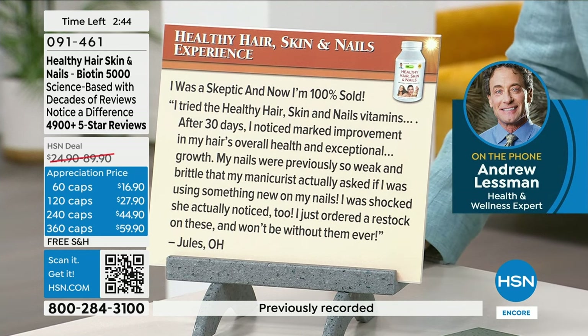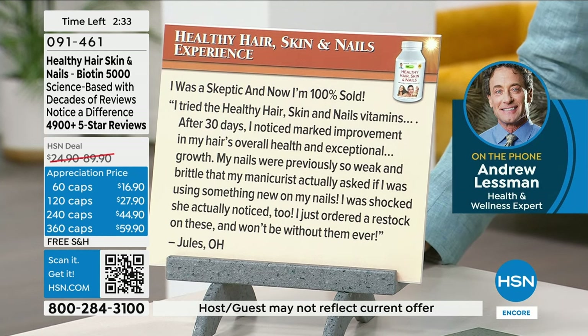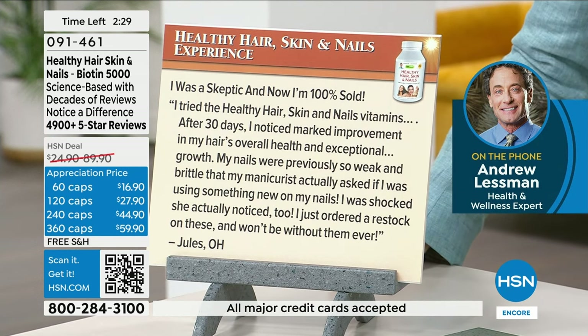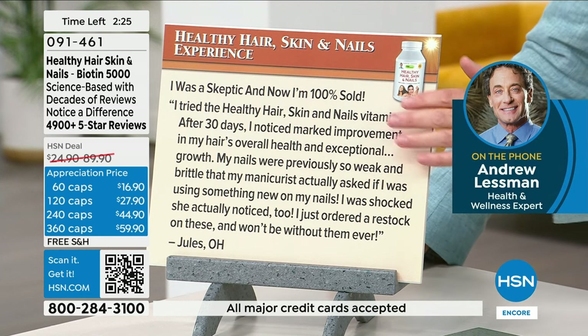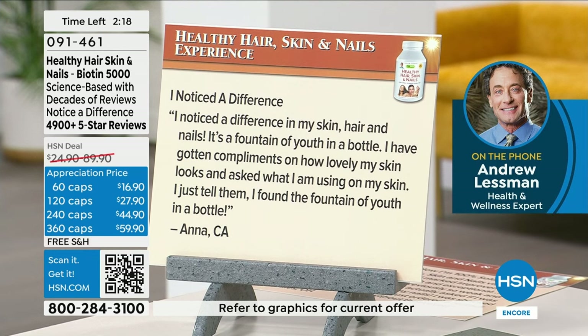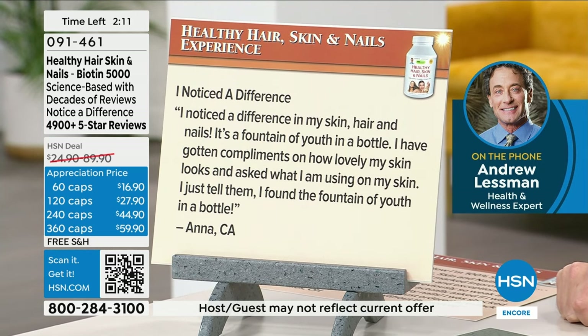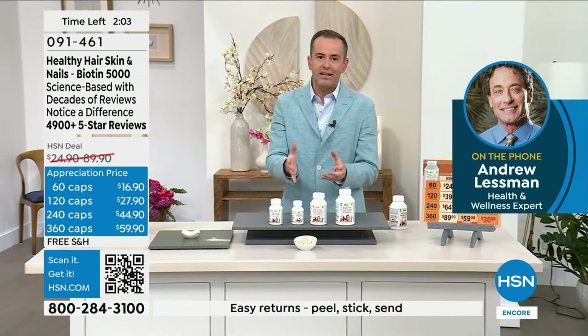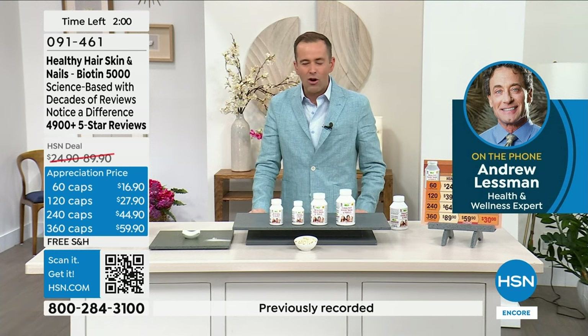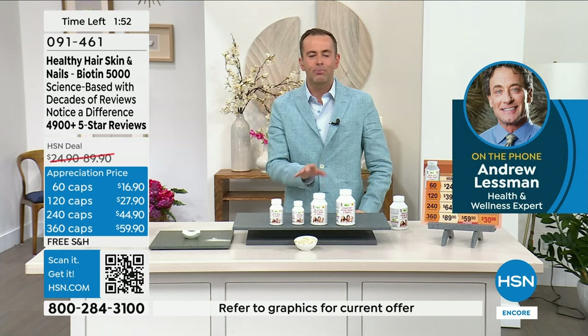Two quick reviews. 'I was a skeptic and now I'm 100% sold. After 30 days, I noticed marked improvement in my hair's overall health and exceptional growth. My nails were so weak and brittle that my manicurist actually asked if I was using something new on my nails. I just ordered a restock and won't be without them ever.' And Anna in California says: 'I noticed a difference in my skin, hair, and nails. It's a fountain of youth in a bottle. I've gotten compliments on how lovely my skin looks.' This product is the most highly reviewed and best-selling beauty product ever at HSN.